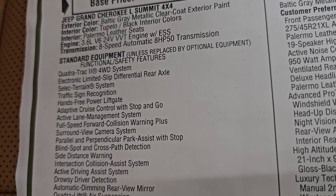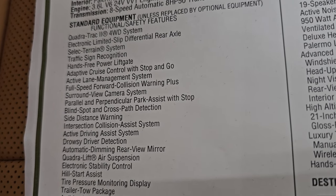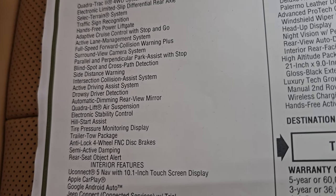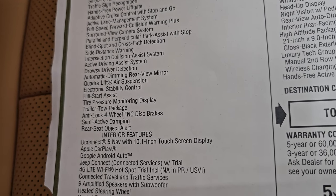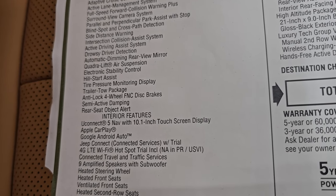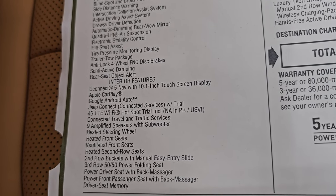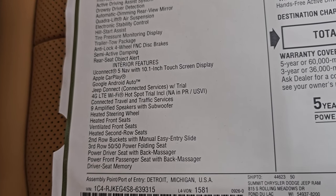Standard equipment includes that QuadraTrack 2 four-wheel drive system, the electronic limited slip differential rear axle, select terrain, traffic sign recognition, hands-free power liftgate, adaptive cruise control, active lane management, full-speed collision warning, surround view camera, parallel and perpendicular park assist, blind spot, side distance warning, intersection collision assist system, active driving assist system, drowsy driver detection, automatic dimming rear view mirror, Quadra-Lift air suspension, electronic stability control, hill start assist, tire pressure monitoring display, trailer tow package, anti-lock four-wheel disc brakes, semi-active damping, and rear seat object alert.